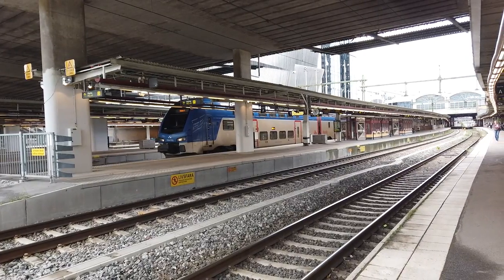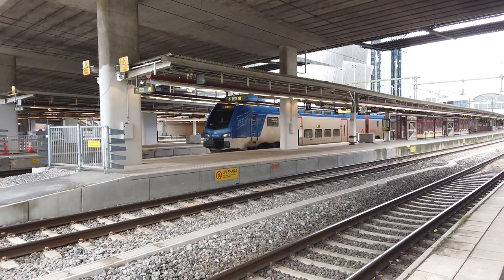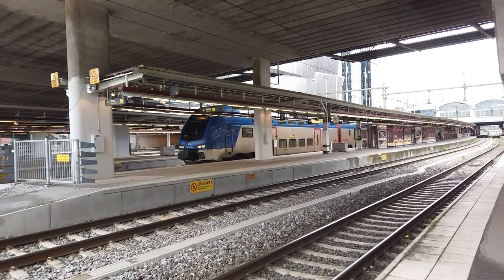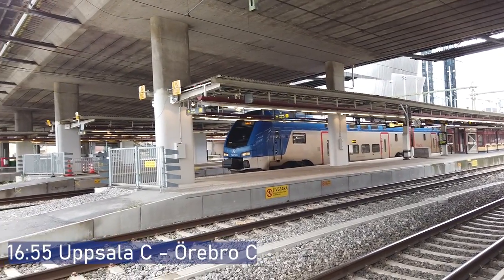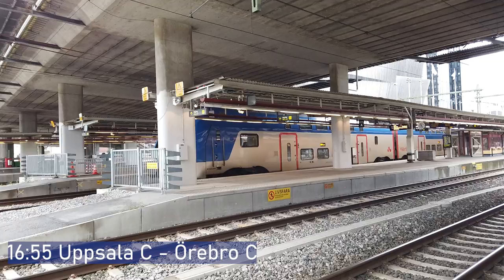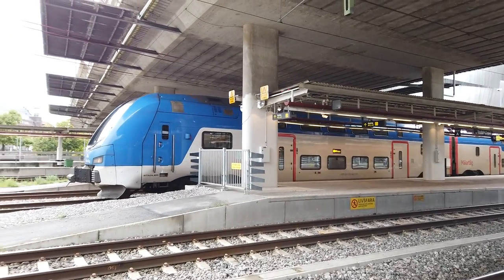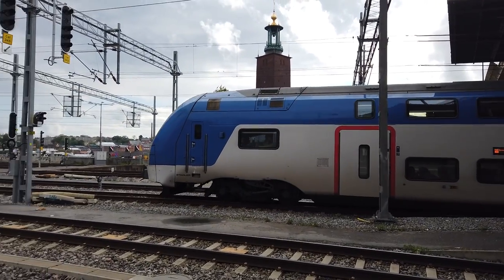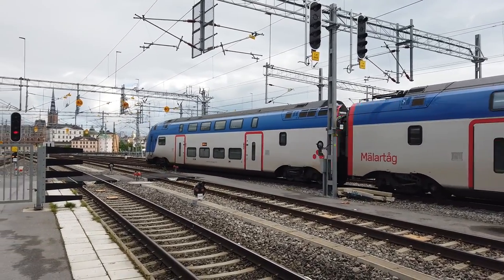Departing out now is going to be the 1655 MTRX service bound for Örebro, just closing its final set of doors. The MTRX services are like commuter services around the Stockholm regional area, with these lovely double-decker Stadler KISS units. It's this thing that trains do in Sweden for some reason — they crawl very, very slowly out of stations and then start to accelerate. This one will have come from Uppsala.